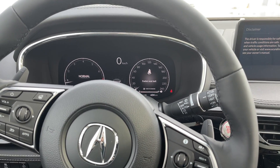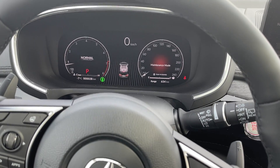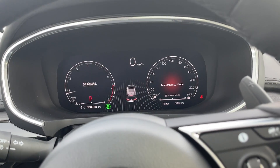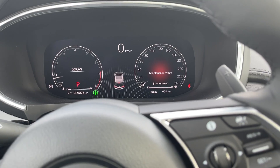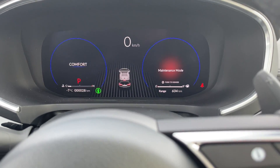Absolutely love this new vehicle. The steering column is powered. Love that cluster. If you change the modes, we have Sport, Normal, Comfort, and Snow. I'll put it into Comfort for now.